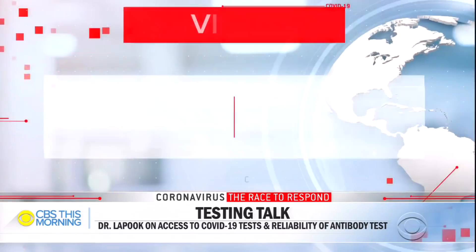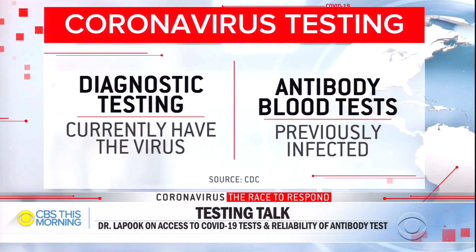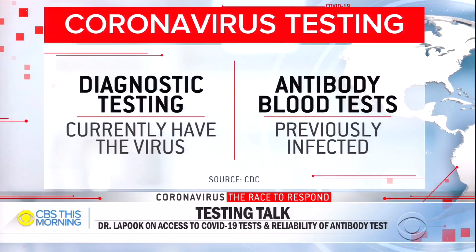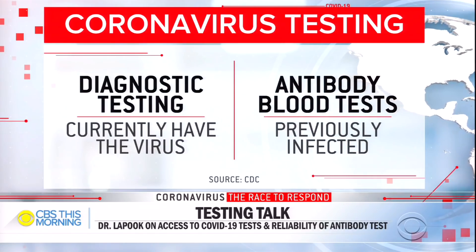Diagnostic testing determines if you currently have the virus, while the antibody blood tests check if you have previously been infected. CBS News chief medical correspondent, Dr. John LaPook, joins us to sort it all out. John, always good to see you.